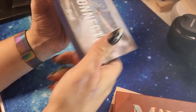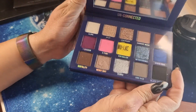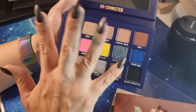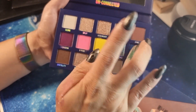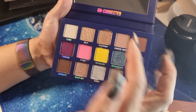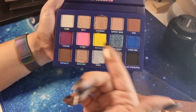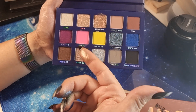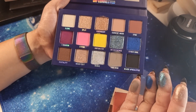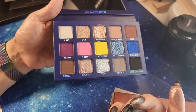The last Mulac palette is 'Unconnected', released around August 2021. I haven't played with this on my eyes yet, just swatched. Look at this beautiful gray and this stunning blue. There's also a shade called 'Legendary' — a very bright pink and bright yellow. I think yellow and blue will pair well, and the pink with other shades. I will do a video with this palette in the future — it's very cute.